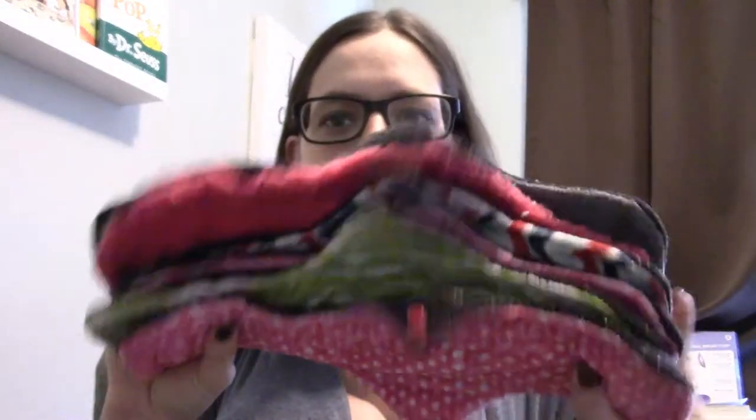I did an unboxing video of these pads a couple months ago when I received them. These are the postpartum pads that I got from Creations by Five. I ordered them from the Facebook group, which I will link below, and they're a really great deal — I think I got them each for about four dollars.